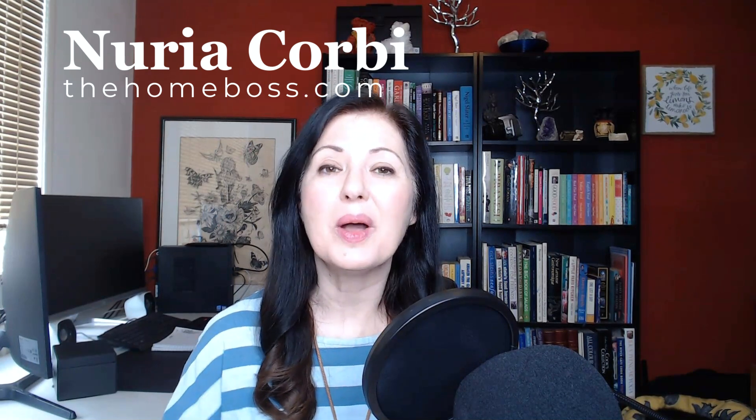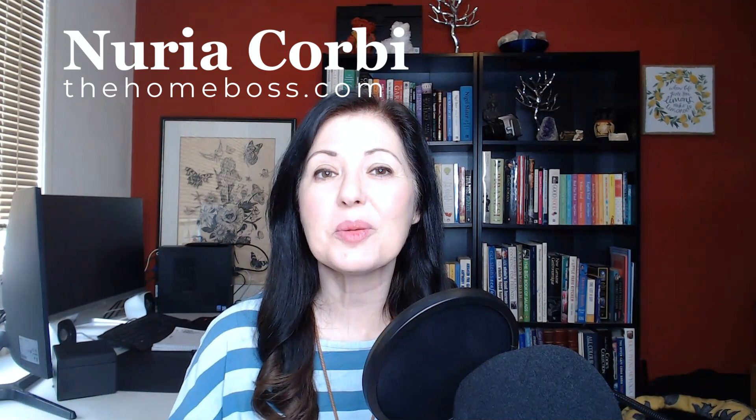Hello Homebosses, my name is Nouria Corby from thehomeboss.com. Welcome to my channel, which is all about helping you make money online. If you've been on this channel before, you know that I mainly talk about creating low content books and publishing them on Amazon KDP. In my last videos I've been talking a lot about keyword research, and the question is: do we need to use any special tools to do this keyword research?